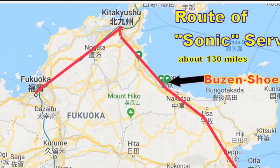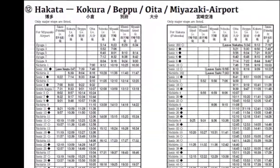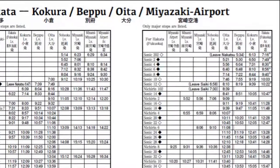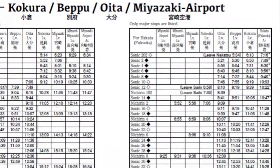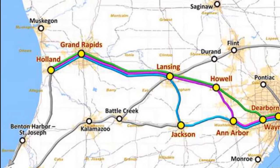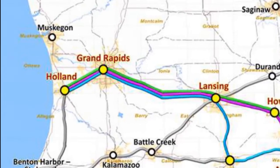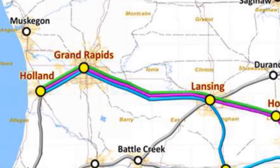Kyushu Railway runs 31 round trips daily on the Nippo. Oita to Fukuoka is a little under two and a half hours. This makes the run comparable to the Michigan service known as Coast to Coast, which has been proposed and studied recently — southeast Michigan to Grand Rapids and west Michigan.